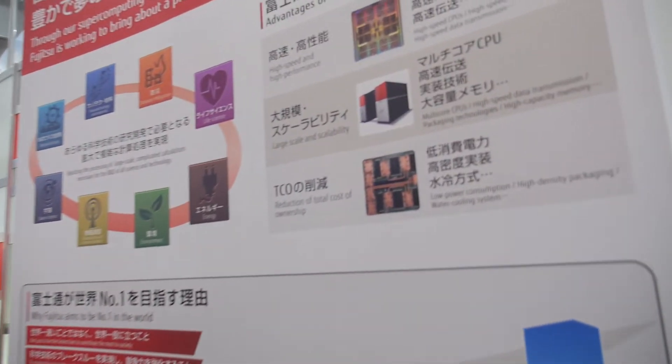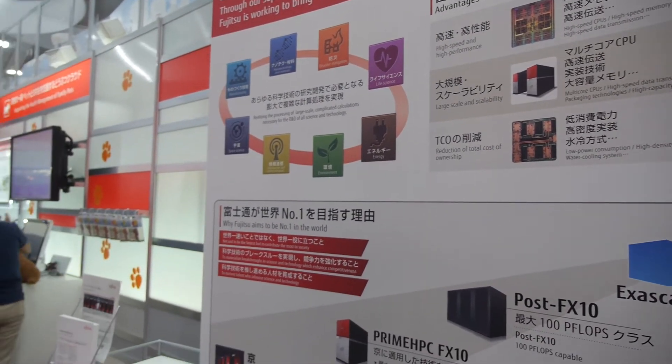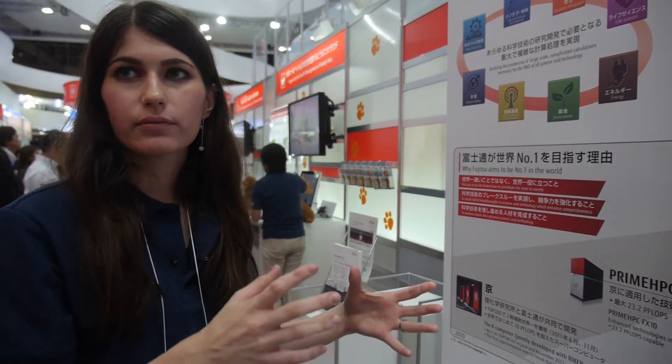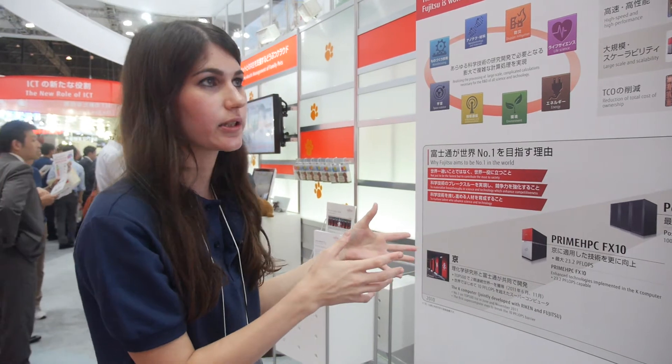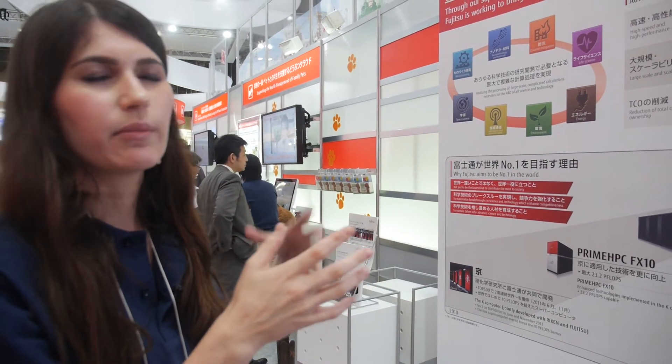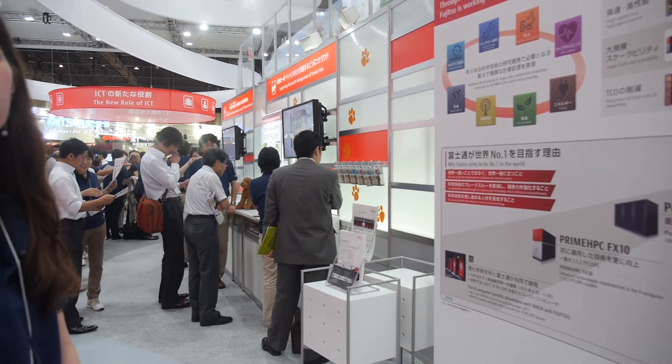Is SPARC64 something Fujitsu is specially doing? SPARC64 used to be made by Sun Microsystems, then Oracle bought Sun Microsystems, and now Fujitsu is using SPARC64. So K-Computer is currently number four — who's number one, two, three? Number one is China, number two is a system in America, number three is IBM in America, number four is us.